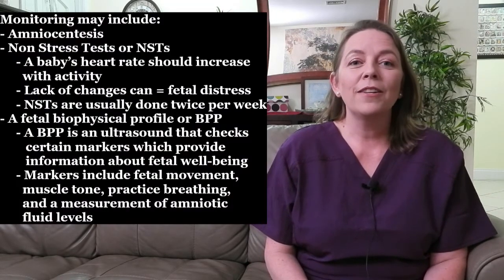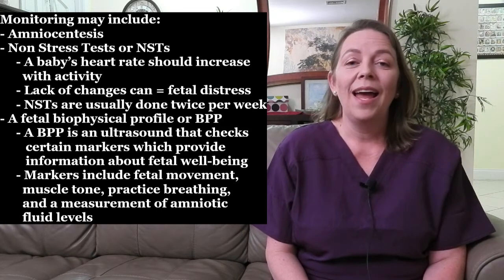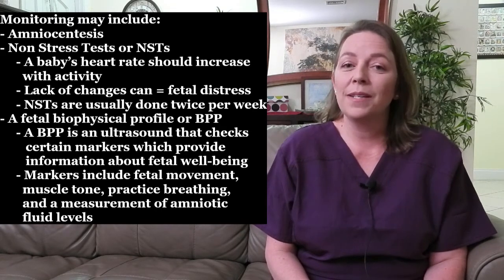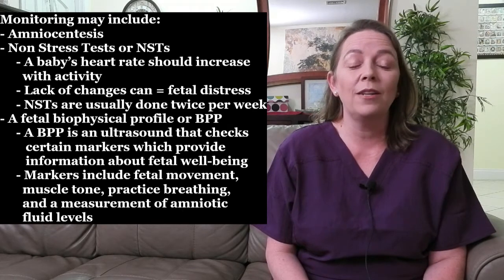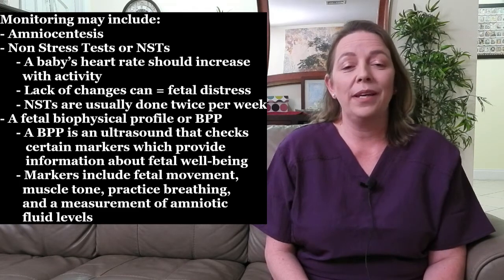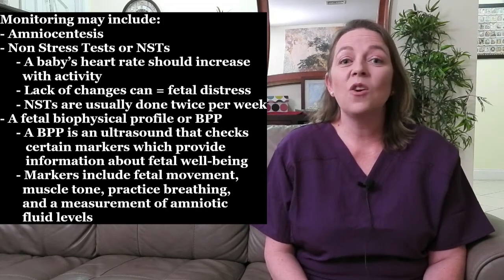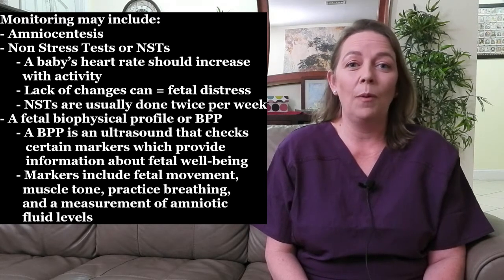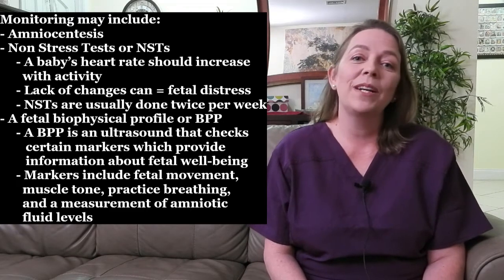Another major focus is monitoring your baby's health to prevent complications. Monitoring may include amniocentesis, which is performed by taking amniotic fluid from your belly using a needle and testing it for birth defects, fetal lung maturity, and the presence of meconium. Non-stress tests, or NSTs, monitor your baby's heart rate to make sure it is responding normally for your baby's gestational age — a baby's heart rate should increase with activity, so lack of changes can indicate fetal distress. NSTs are usually done twice per week. A fetal biophysical profile, or BPP, is an ultrasound that checks markers including fetal movement, muscle tone, practice breathing, and a measurement of amniotic fluid levels.